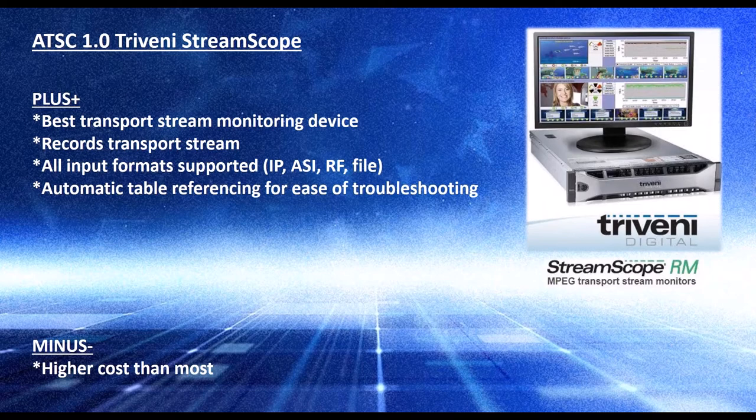They also have the ability to record transport streams. Recording transport streams is always helpful because you can send your local transport stream off to a manufacturer or to us at Heartland Video Systems. We could play it into our modulator and see it on a television, just like we were at your station, or send it off to manufacturers for support. But the best feature is that they have automatic table referencing, where all the table data has to interact with each other correctly — otherwise it doesn't work. If you were to look at each set of table data as text, you'd have to know all the referencing in your head.